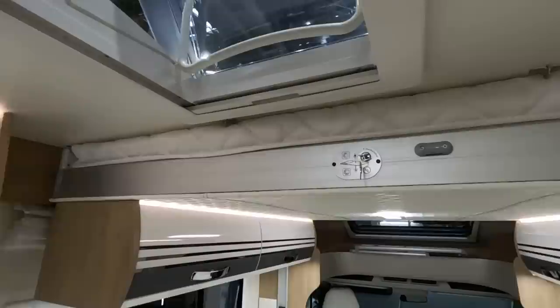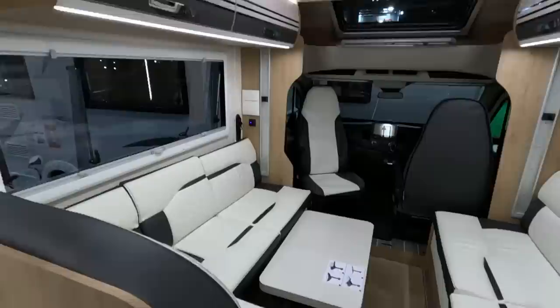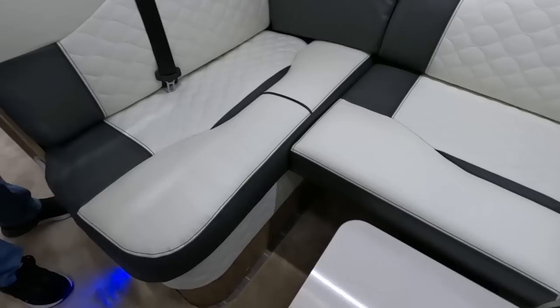It has cupboards, so there'll be a limit to how far it comes down. That's one, two, three, four, and probably an occasional fifth here. So you could in theory make this up as a double. These are travel seats — two travel seats there.